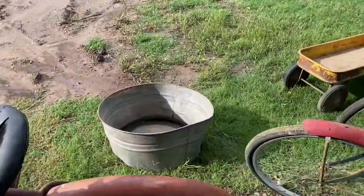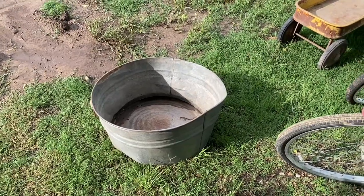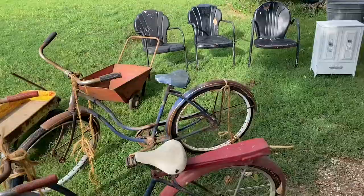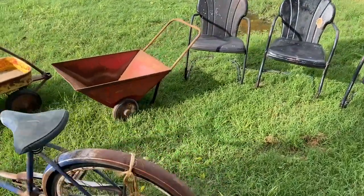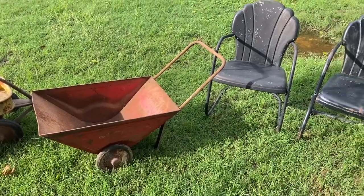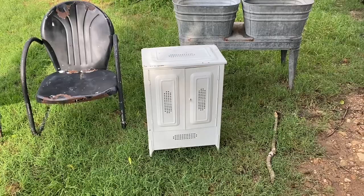Got the little horse tub — I don't remember where I got it. Got the wagon, picked it up in Missouri on my way up to Kentucky. Got the little garden cart, wheelbarrow — whatever you want to call it — and the three lawn chairs. Got this neat little thing here: